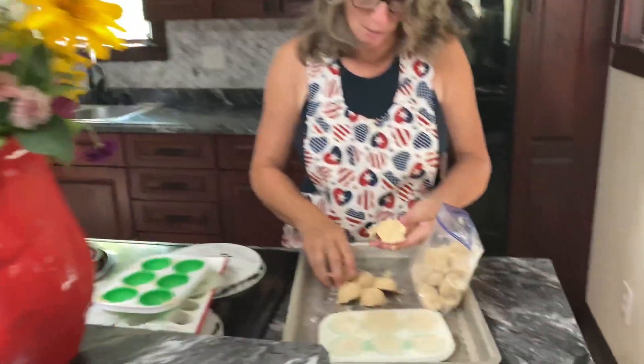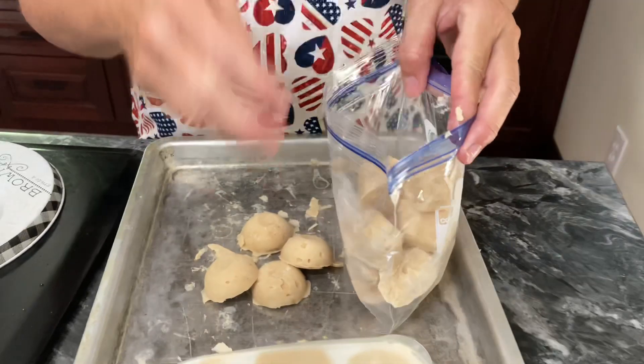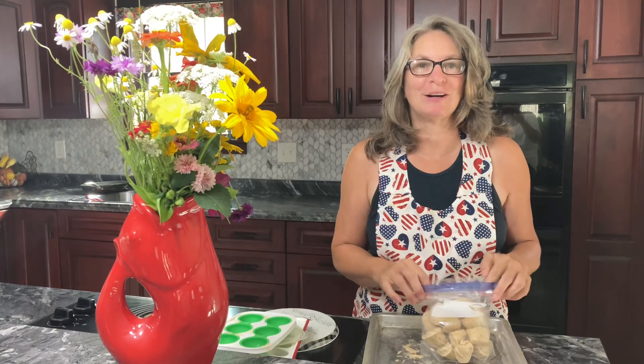Yep, they came out. Awesome. So we have peanut butter banana pup treats — all set for the dogs.